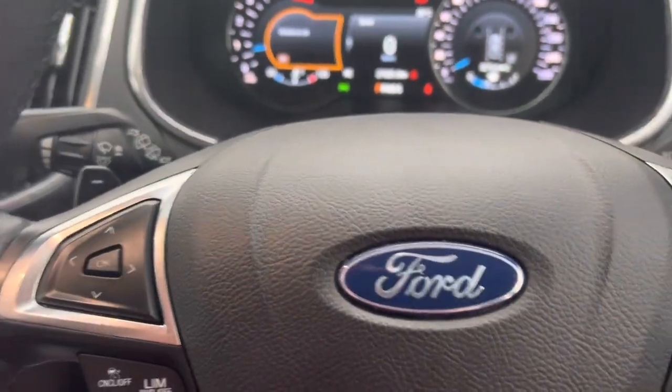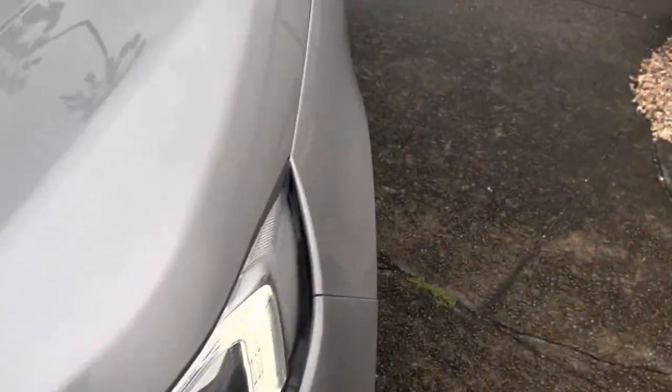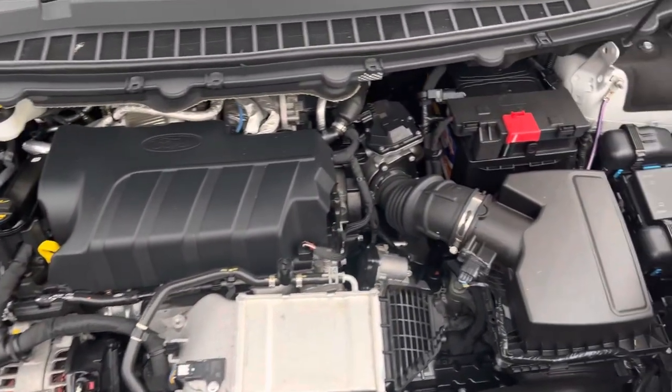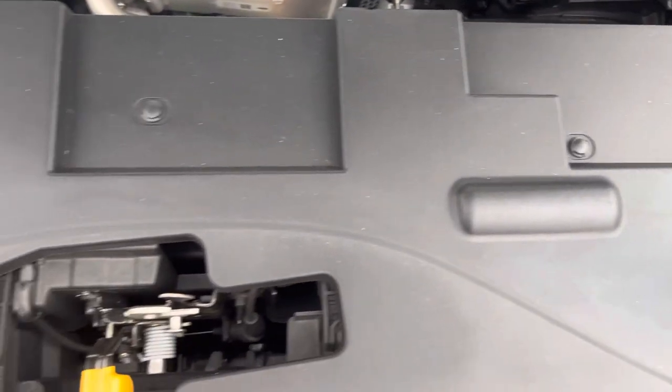What we're going to do now is pop the bonnet and have a look under the hood. Being a Ford, most of your fuses are on the passenger side. Just quickly popping the bonnet — as you can see, this is your engine bay. Quite a tidy engine bay. This car's only got low kilometres. It has been well looked after and has only one previous owner.